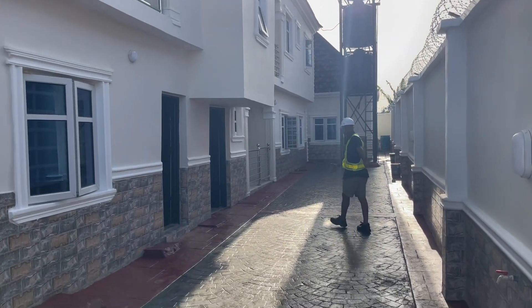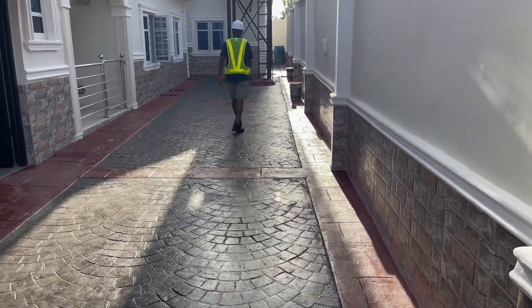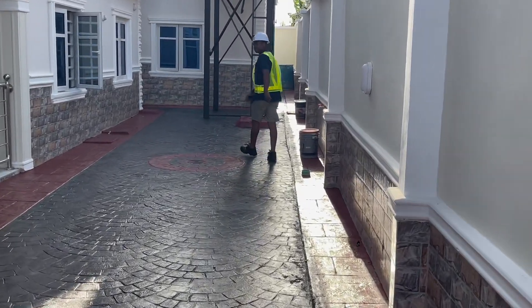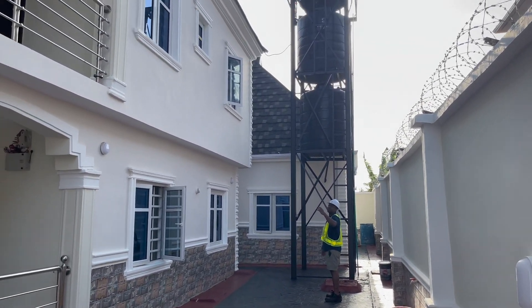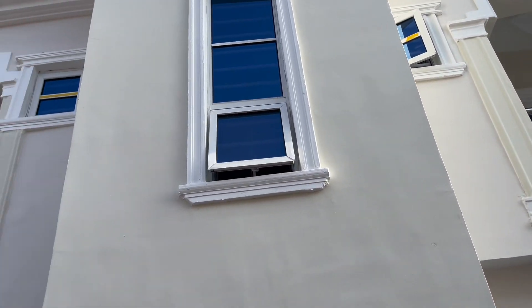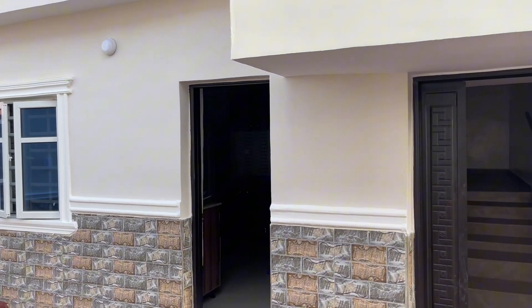We just polished this floor, measuring a space of 335 square meters. We stamped the concrete, then came back to do the polishing. This house comprises of four flats of three bedrooms each — that's this block.